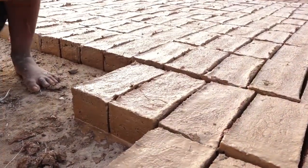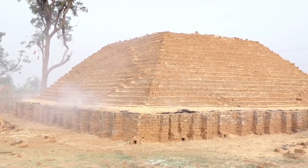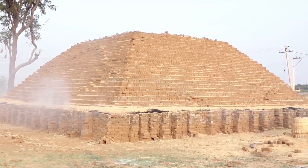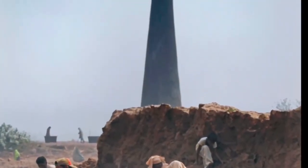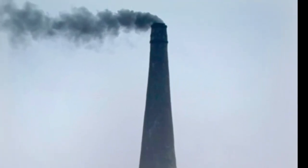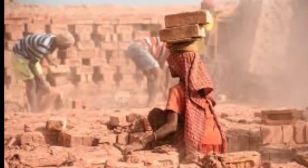The normal bricks which are used for constructing houses require burning and consume one-third of the energy of the total construction of the building. The brick industry is known for creating pollution with major pollutants like smoke, dust, etc.